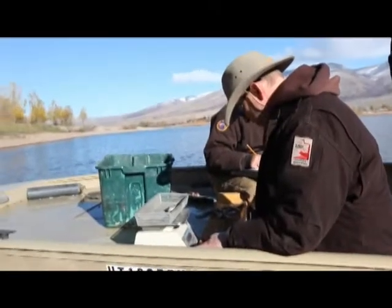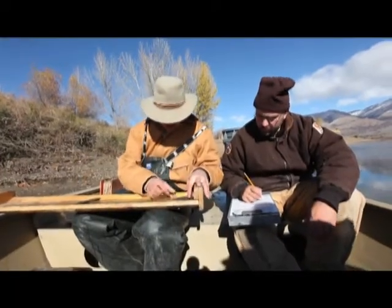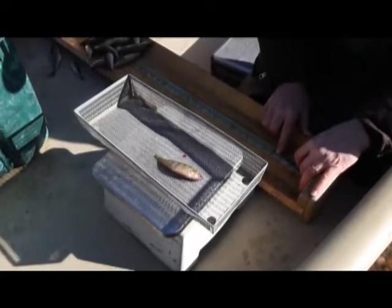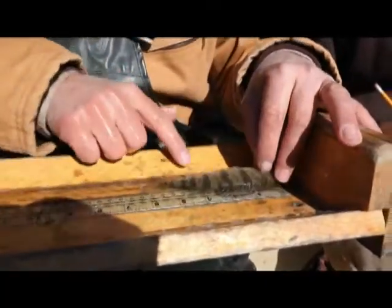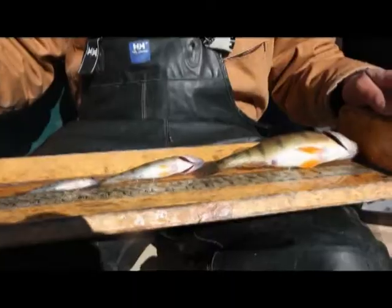Tiger muskies aren't really conducive to gill netting because a gill net catches fish that move around a lot, and tiger muskies are an ambush predator. They sit and wait for prey to come along, so they don't move around a lot. And so the gill net isn't the best method to sample these fish, but it's about the only tool that we have.